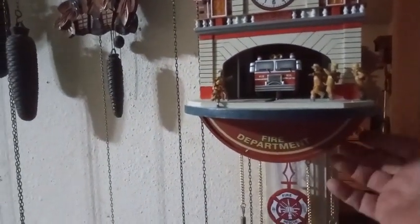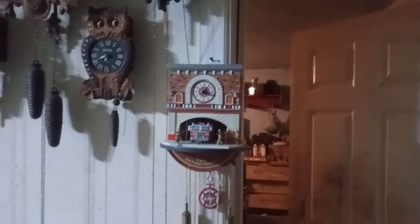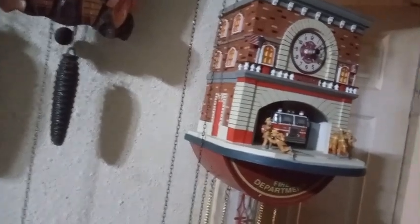The truck comes out. The motorcycle clock had lights and stuff on it — this might be supposed to have lights, I don't really know.